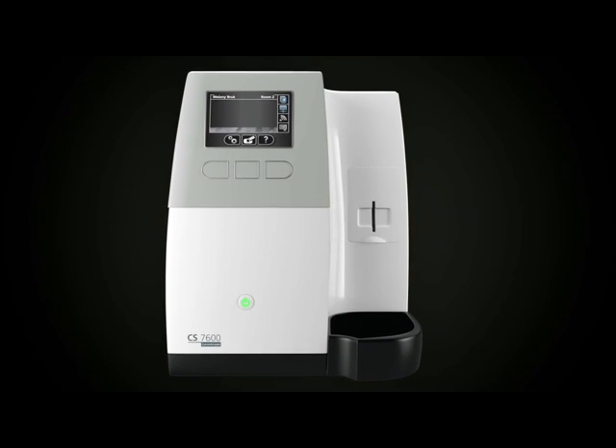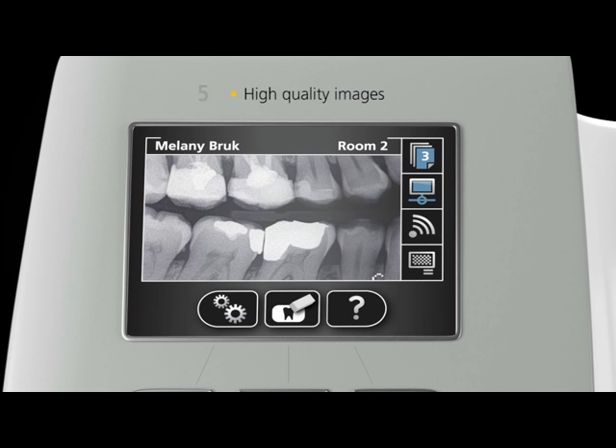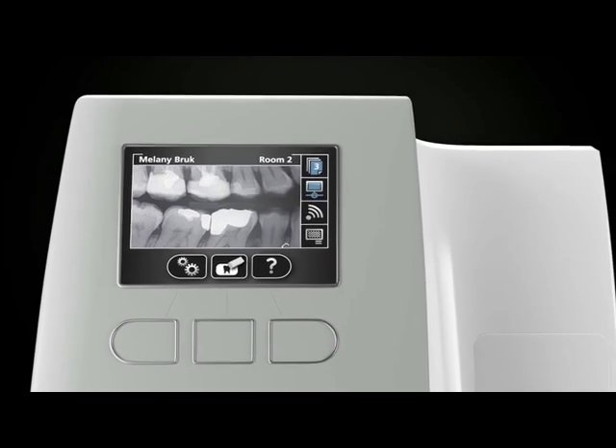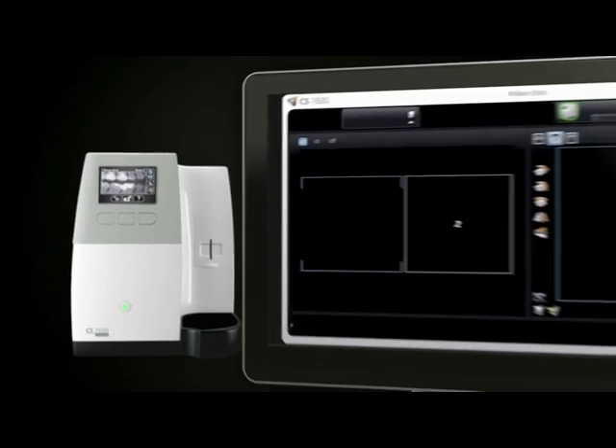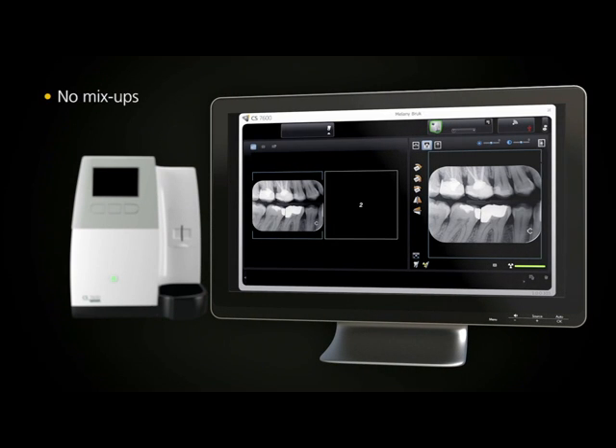Then, in as little as 5 seconds you can view high quality intraoral images on the unit's display screen for instant feedback. These images are sent directly to the proper computer and patient file without even having to touch a button. There are no more mix-ups. The entire process is faster and more efficient.